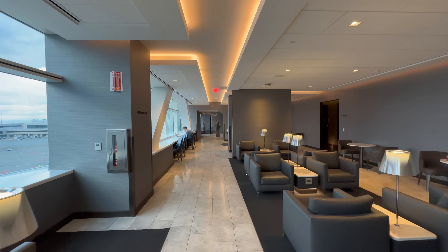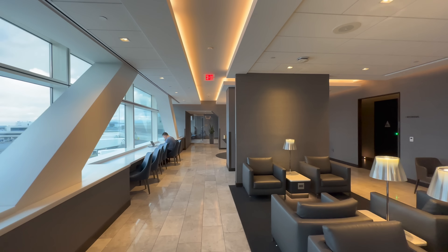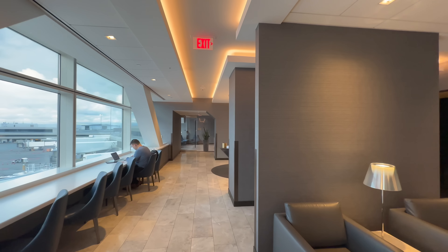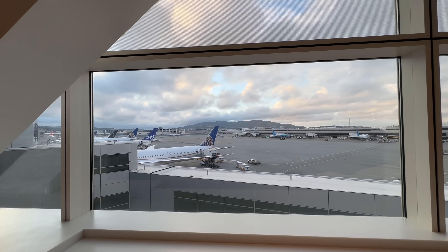Now my belly is satisfied, so let's head downstairs - it's quieter down there. For food and beverages, downstairs you'll only find fruits and drinks. Downstairs is more about relaxing, taking a shower and having a nap.